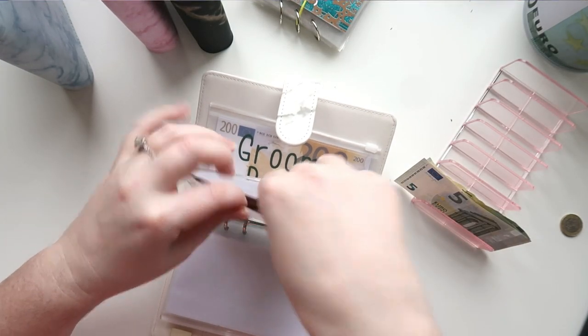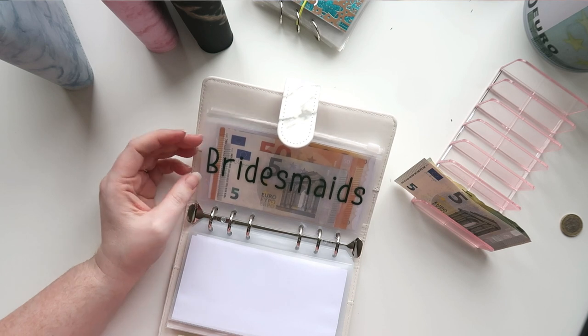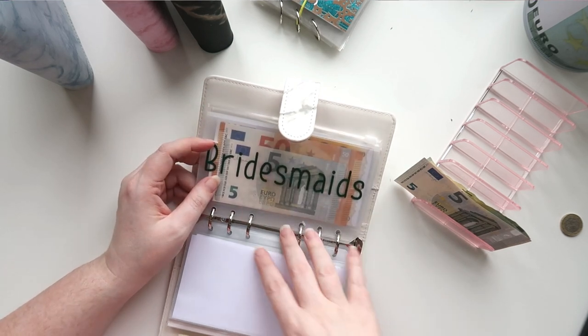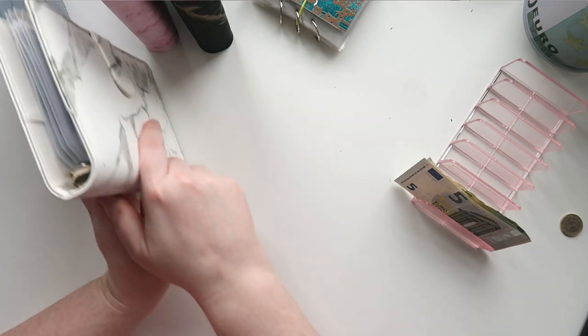So the bridesmaids envelope now has 255 euros in there. We are going bridesmaid shopping at the end of May just to have a look — I have two bridesmaids and Ava as flower girl. Once I get my own dress, this is next. That's everything in that binder, and on to the last one, which is the black and gold binder.